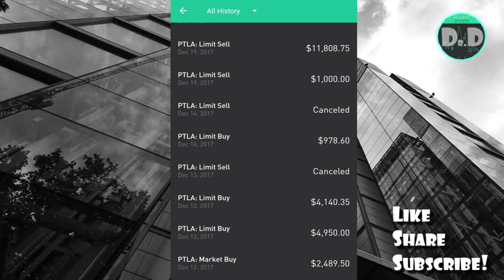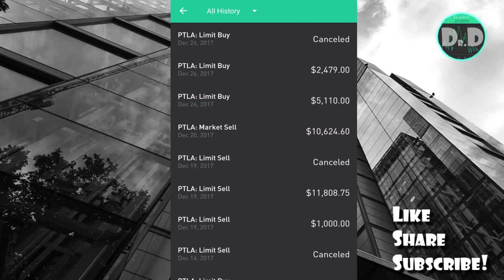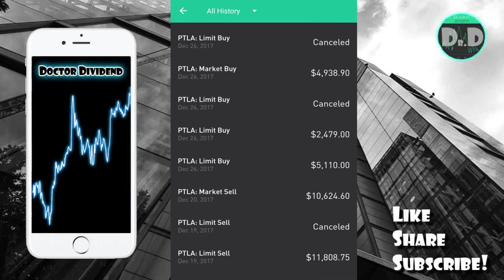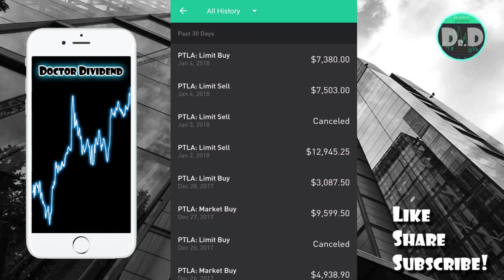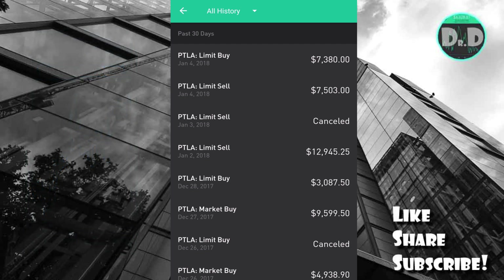Going to the bottom here, the limit sell orders: starting with the $1,000 trade on December 19th, then $11,808.75, $10,624.60. Going all the way up to the top: $12,945.25, and then that last sell at $75.03. Adding all of those up — limit buys $42,843.99, limit sells $43,881.60, for a total profit of $1,037.61.